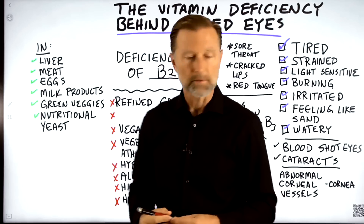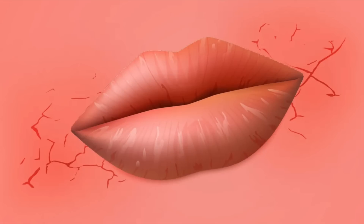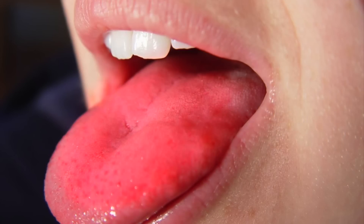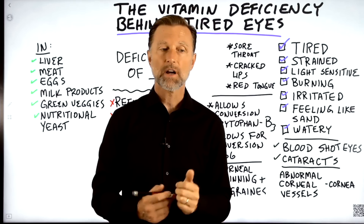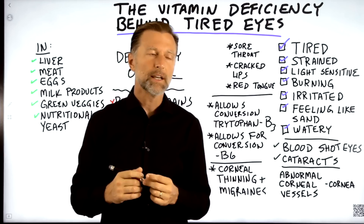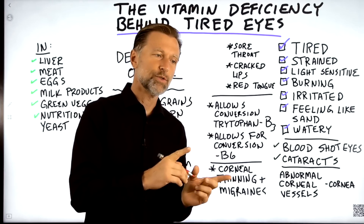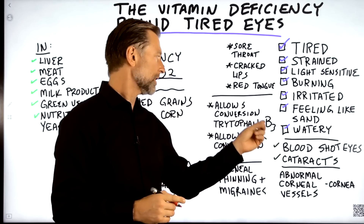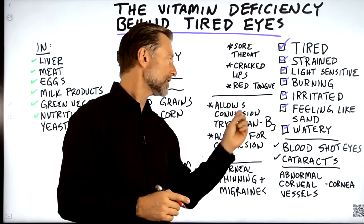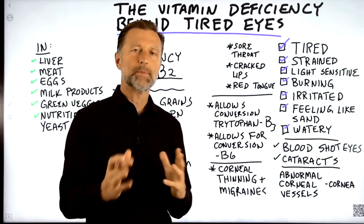If you're deficient in B2, you may also feel like your throat is sore or experience cracking in your lips, especially in the corners, and even a red tongue. In past videos, I talked about cracked corners of the mouth being a vitamin B3 deficiency and a B2 deficiency, because vitamin B2 actually helps vitamin B3 convert from tryptophan into the active form of B3. So both of these vitamins could be involved.